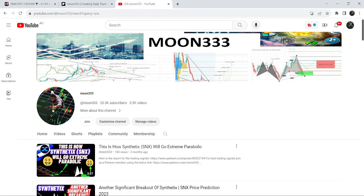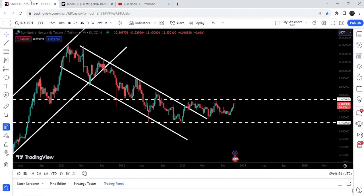Hey friends, this is Atip, hope you're well and welcome to the new update on SNX. In my previous video I was showing you that SNX broke out a very big down channel on a weekly time frame chart, and now if we take a look at the live chart...